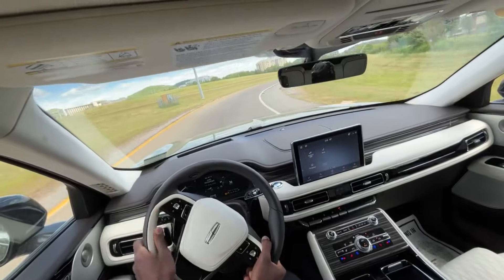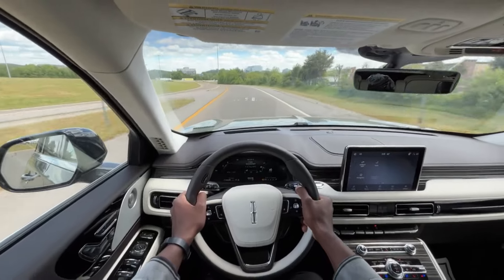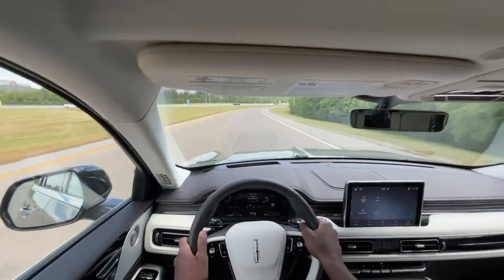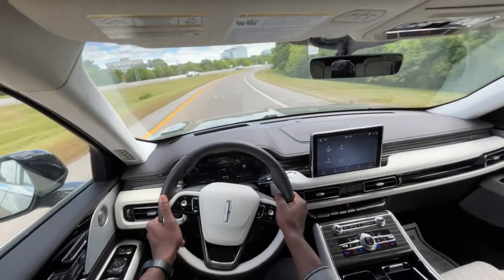So the excite mode — oh my gosh — it is so quick, and the roar you get from this powertrain, my goodness. Phenomenal, that's the only way to put it.